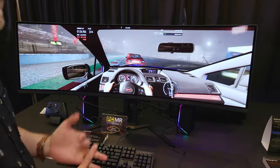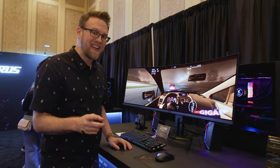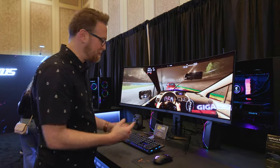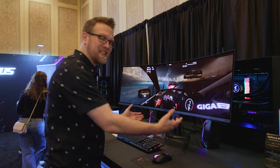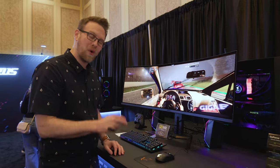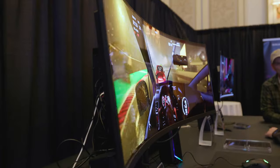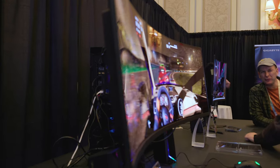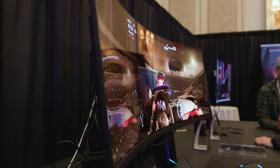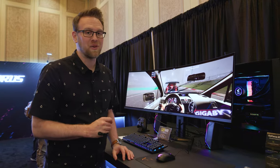It's 10-bit color, 99% DCI-P3 color gamut, so nice and accurate. I had a question about how much this thing weighs — I wasn't going to try to lift it on the show floor because I'd definitely break it. So I asked the PM and he came back and said it was 24.9 pounds. That is a lot of monitor. They're telling me the pricing is going to be $1,299, but it might actually be a little bit lower once it hits the street. That's a lot of monitor for not too bad of a price.